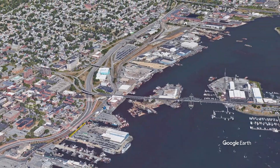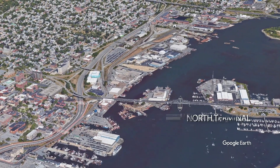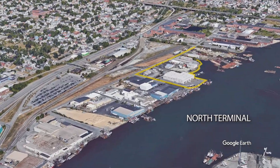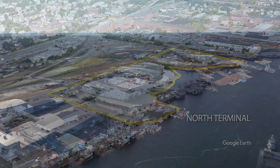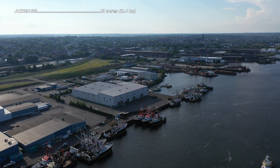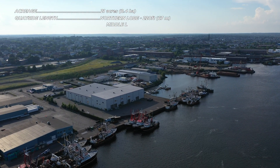Our tour continues with North Terminal, a large complex owned by the city and port of New Bedford. At present, the site is home to a variety of businesses and operations, including the U.S. Environmental Protection Agency's dewatering facility, a marine transportation facility, a metal fabricator, and repair shops.